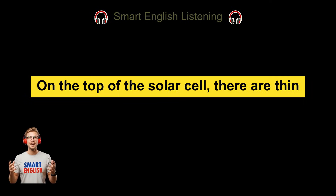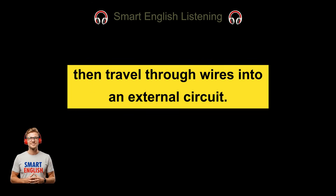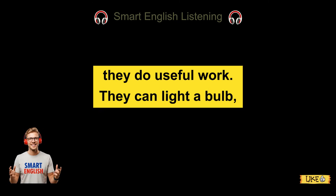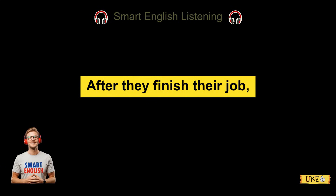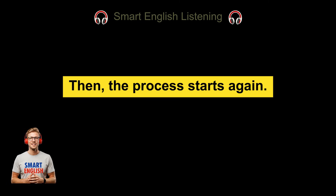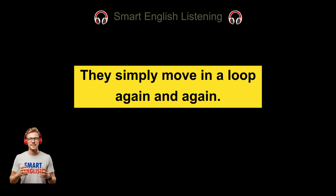On the top of the solar cell, there are thin metal lines that collect the moving electrons. These electrons then travel through wires into an external circuit. As the electrons move through the circuit, they do useful work — they can light a bulb, power an appliance, or charge a phone. After they finish their job, the electrons return to the back of the solar cell, and the process starts again. The electrons are not used up; they simply move in a loop again and again.